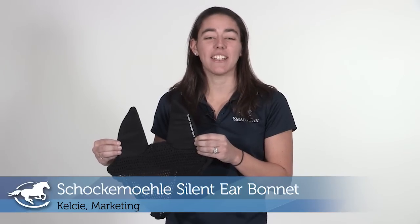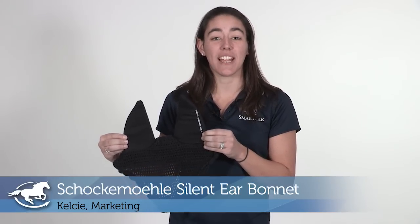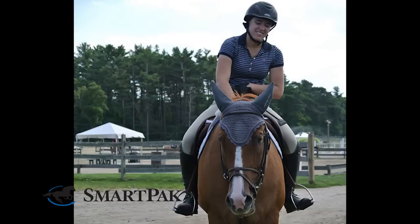Hi, I'm Kelsey. I work in marketing, and today I am reviewing the Shockamal Silent Ear Bonnet. I purchased this product because this summer I recently started competing in the jumpers, and my horse is just easily distracted, so I really needed something to help them stay focused.